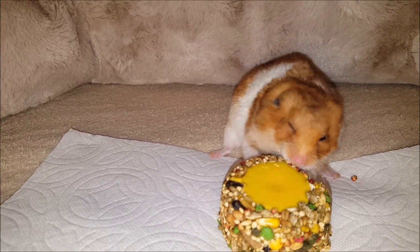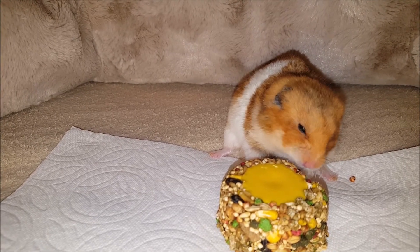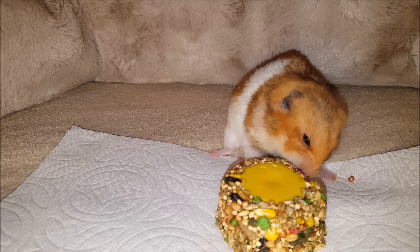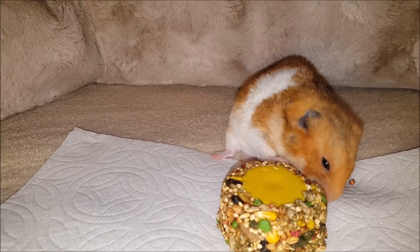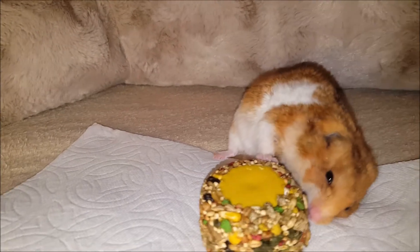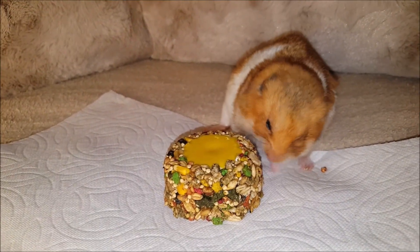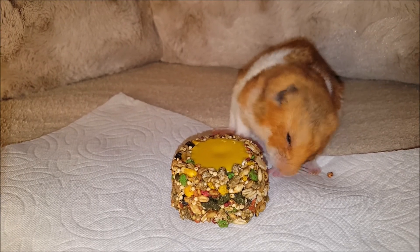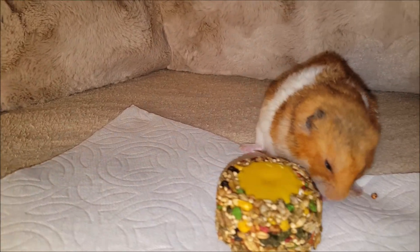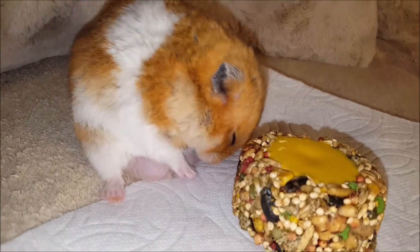The nutritional label lists crude protein at 14%, and although crude protein doesn't necessarily correlate to actual true protein, it's a good starting point. The yogurt cups are made with non-fat yogurt powder, so if stored properly there is no need for refrigeration. Katie also fortified the treat with minerals and vitamins such as vitamins A, E and B12.